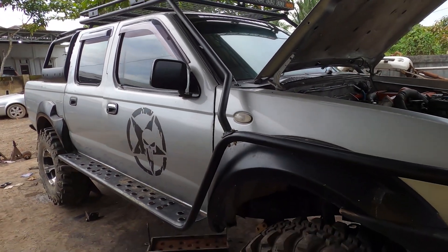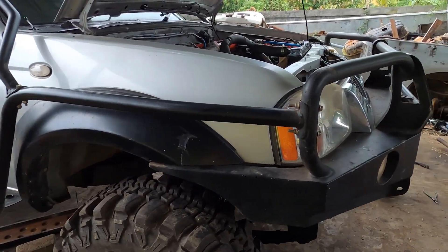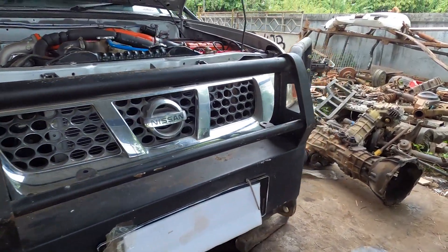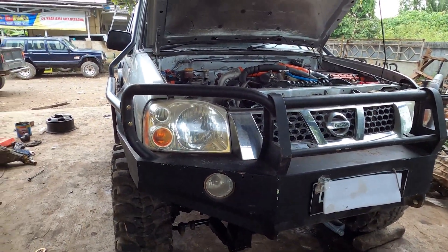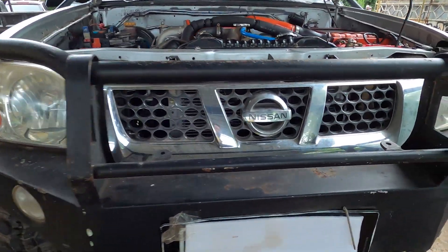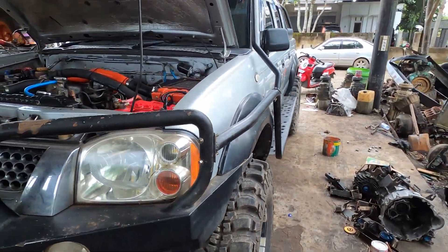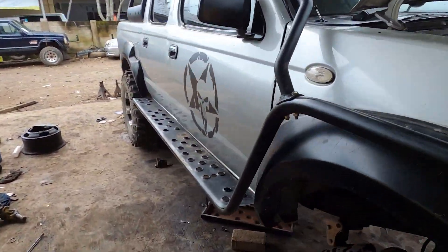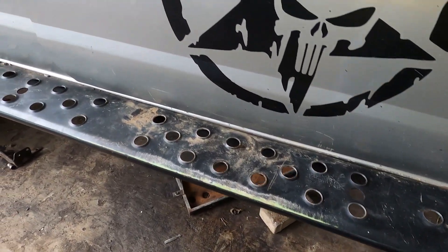Sama seperti di lokasi over, tambang itu. Ini bumpernya, model gaya kayak ARB — ada ini di sini, mirip dengan ARB. Kemudian kita lihat di sini lagi, outstep-nya, ciri khas nih kerjaannya KJB.